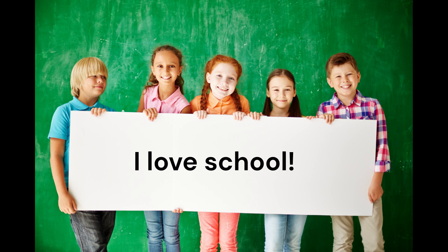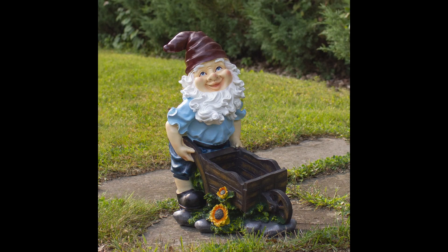And the number 1 gnome on our list is the gnome with a wheelbarrow. This gnome is not only cute, but also functional. How adorable.